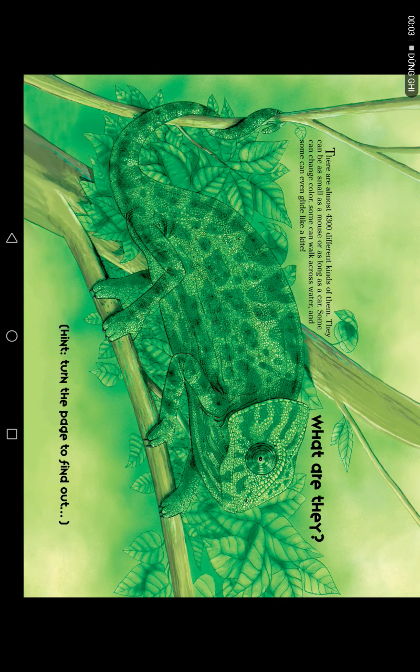Lizards. There are almost 4,300 different kinds of them. They can be as small as a mouse or as long as a car. Some can change color, some can walk across water, and some can even glide like a kite.